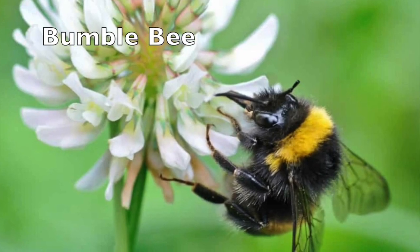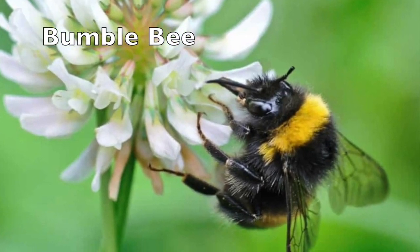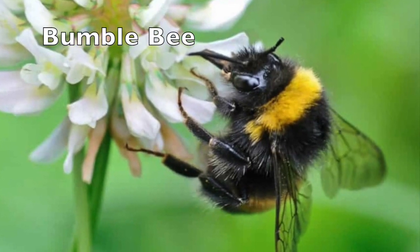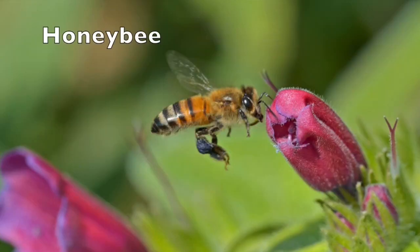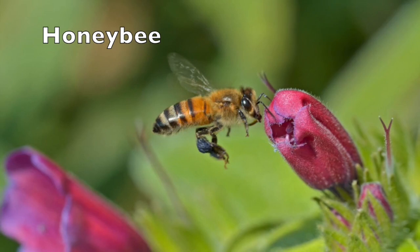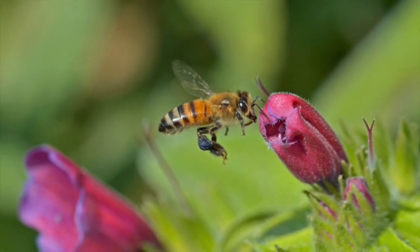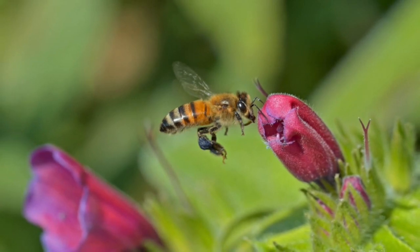Number three, bees. There are two main types of bees you're likely to see. Bumblebees are large, round, and fuzzy with thick black and yellow stripes. Honeybees are smaller, with thinner yellow and brown stripes. Bees eat nectar from flowers and transfer pollen from flower to flower so the plants can reproduce.